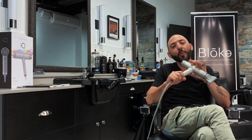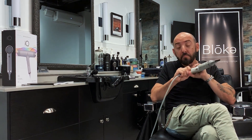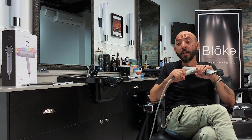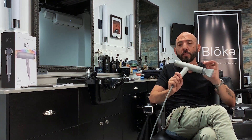Hey everybody, my name is Donald Padula. I'm owner-operator at Blow Groomers. I've been in the hair industry for about 30 years and I've seen my fair share of tools — blow dryers, scissors, combs, you name it.